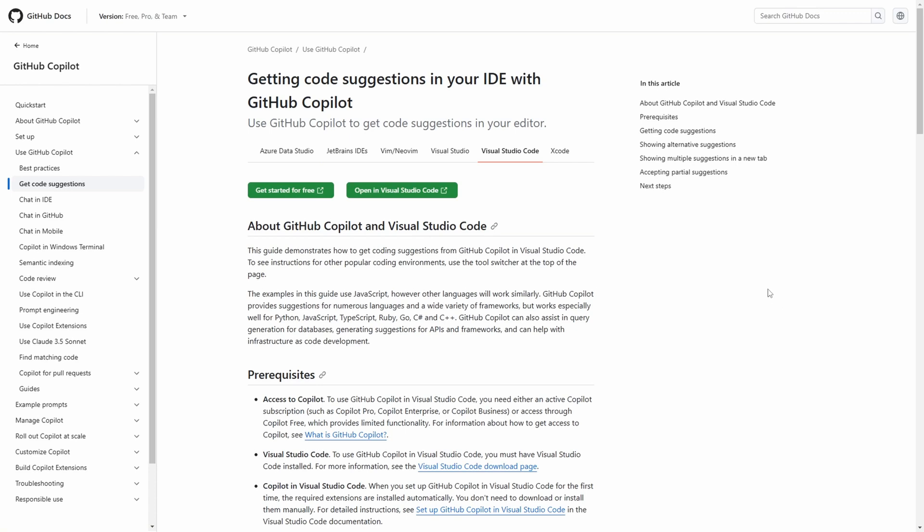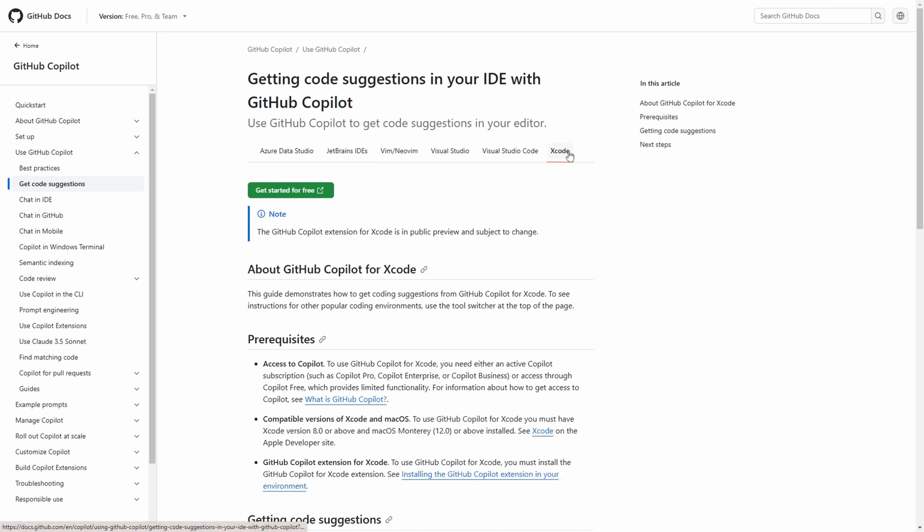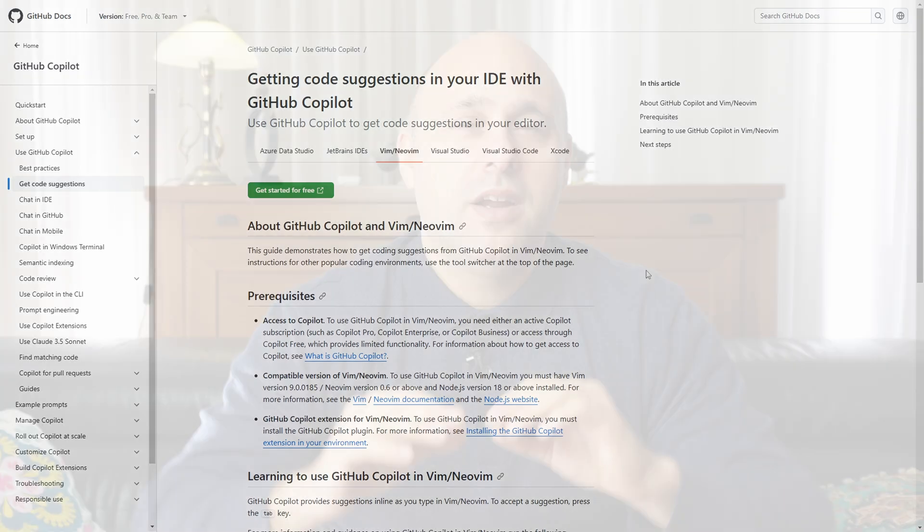Last but not least, Copilot supports a wide range of IDEs. While its integration with VS Code is the strongest, it also provides excellent support for JetBrains IDEs like IntelliJ, as well as Xcode, Vim, NeoVim, and others. On paper, GitHub Copilot seems like the best choice.